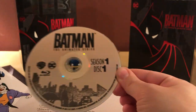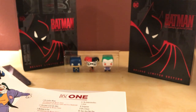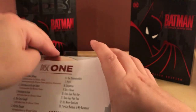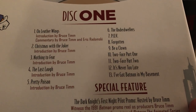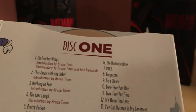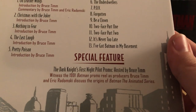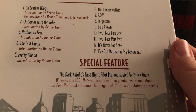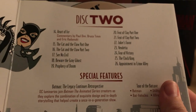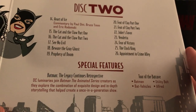The discs aren't too hard to get out. Disc 1 has the first five episodes with introductions by Bruce Timm and a commentary on the first episode. Special features include 'Dark Knight's First Night' — a pilot promo hosted by Bruce Timm from 1991, which is cool. Disc 2 covers Season 1 episodes 14 through 26, with one commentary and a special feature — a tour of the Batcave.